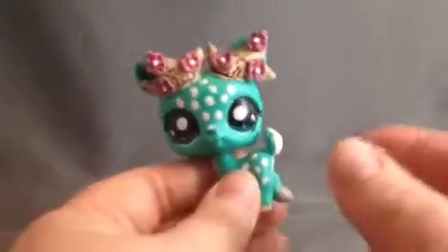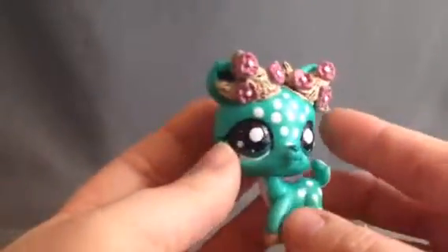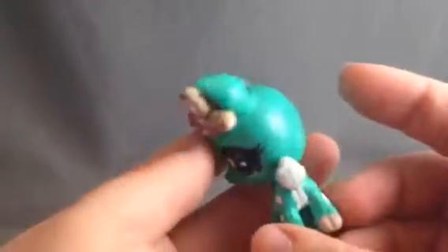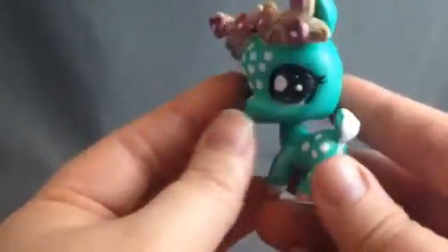Hi everybody, it's Shannon from RetroDollsUS and today I have a quick custom to show you guys. This is from Haley's Little Customs. She's on Etsy and Instagram so I will post her link down below. This was a commission piece of an OC of mine, Wintergreen.